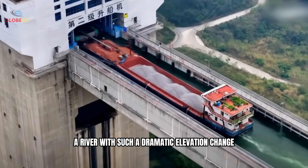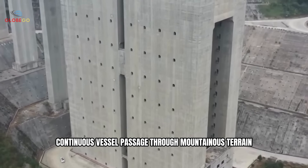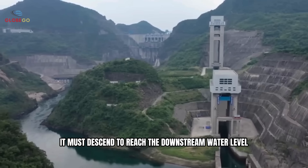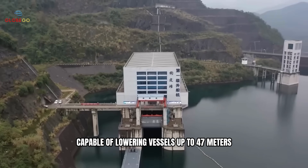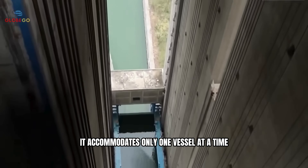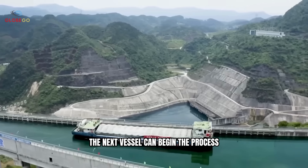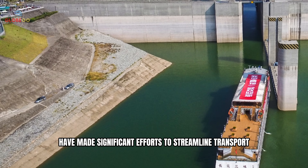Once a ship passes through two of the elevators, it must descend to reach the downstream water level. To accomplish this, a third elevator is located at the end of the route, capable of lowering vessels up to 47 meters depending on water levels. While the system is innovative, its throughput is limited — it accommodates only one vessel at a time, which may lead to delays during periods of high traffic. Nonetheless, the design includes mechanisms to optimize flow: as soon as one ship completes its ascent or descent, the next vessel can begin the process, helping to reduce wait times. With its combination of three vertical lifts and connecting waterways, the system effectively manages multi-level elevation changes — a practical alternative to traditional lock-based systems, particularly in mountainous regions.